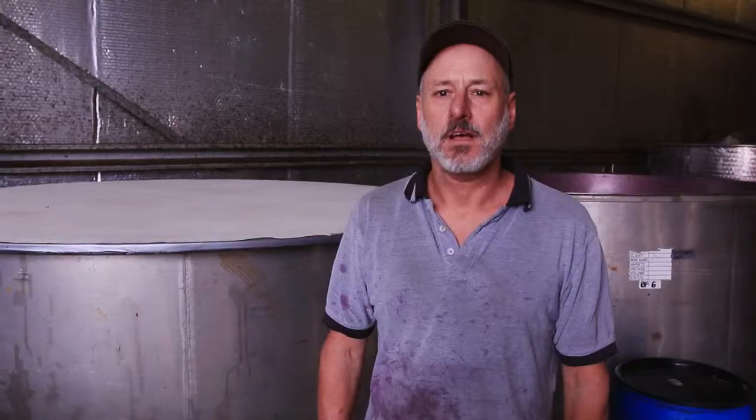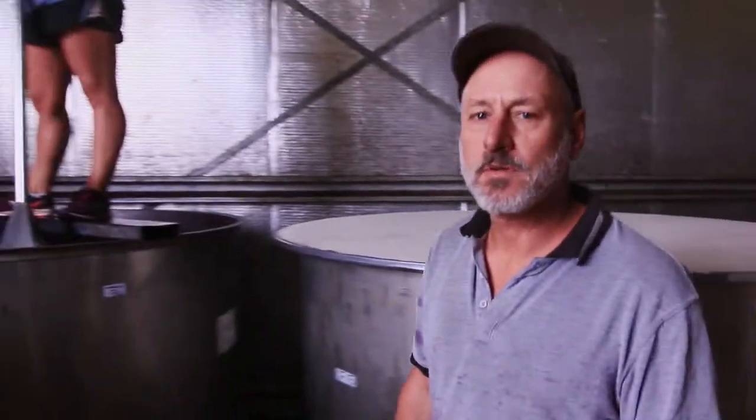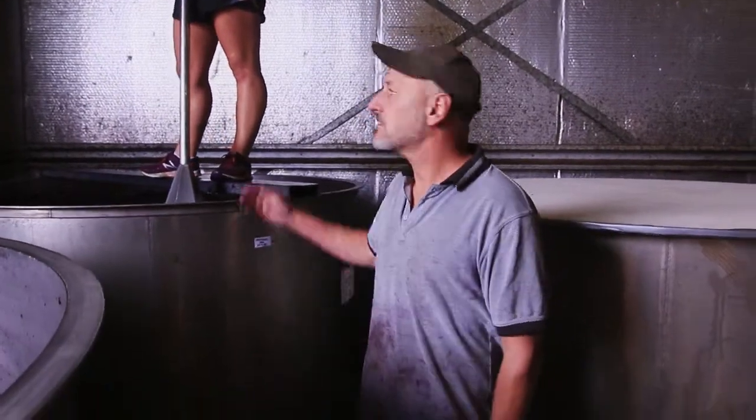At Flying Fish Cove we have a machine to do the plunging of the skins and this machine has been imported at great expense from the United States and its name's Audrey.